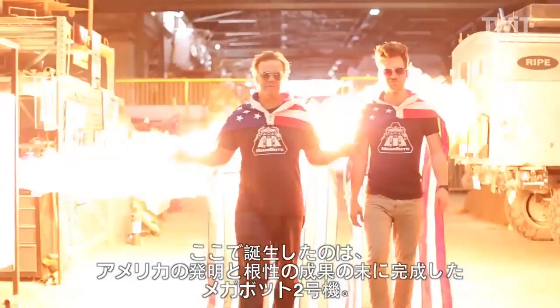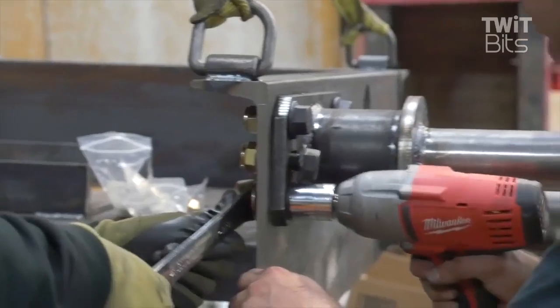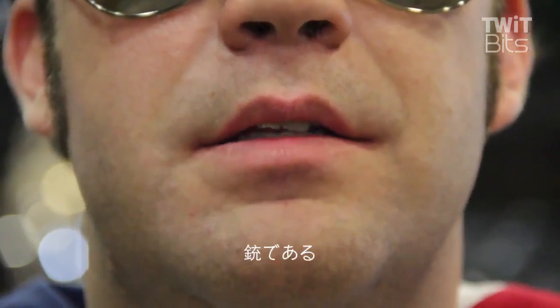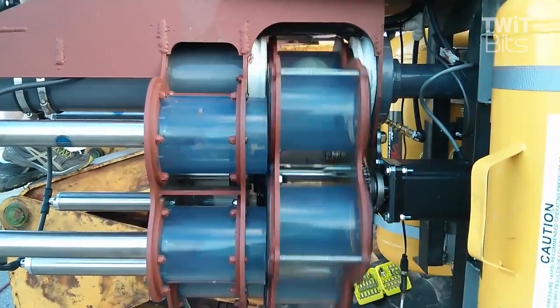The next robot is going to be all steel. You've actually challenged Suidobashi Heavy Industry in Japan to a battle. To the death of the pilots? To the death of the robots — hopefully no pilots die. We're trying to make this as destructive but also safe enough for this to survive as a real sports league.